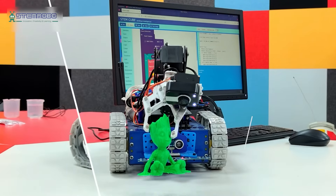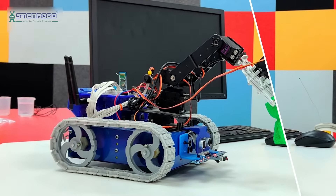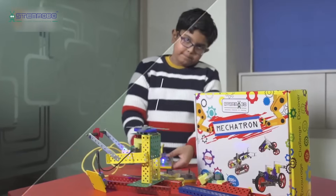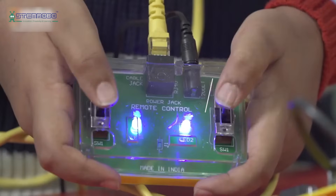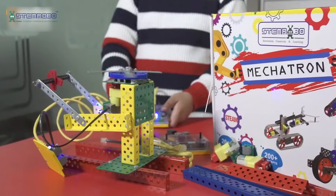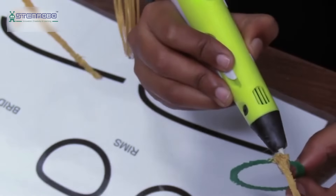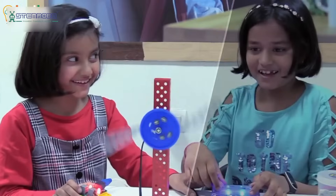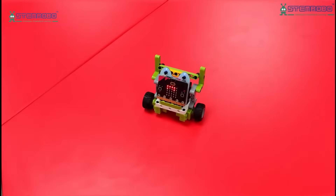Our integrated curriculum, meticulously aligned with CBSE and ICSE standards, ensures a seamless learning experience for students of all ages. From mathematics to science, and engineering to critical thinking, our curriculum empowers students with practical, hands-on learning. This lab is designed to empower students, making them truly 21st-century ready.